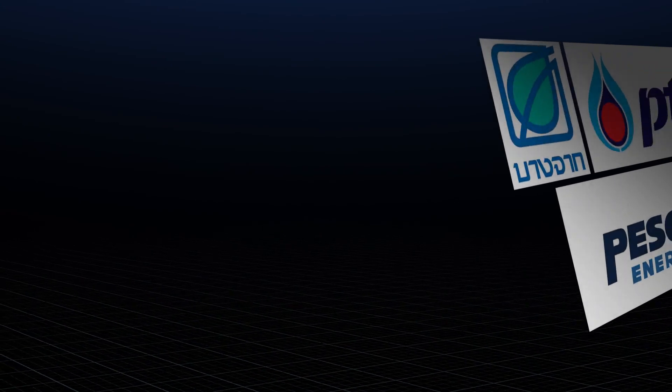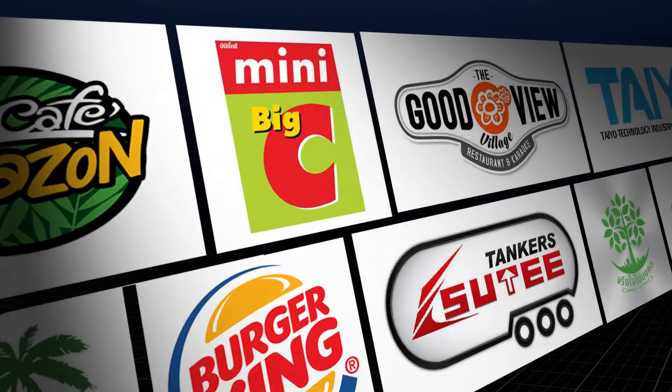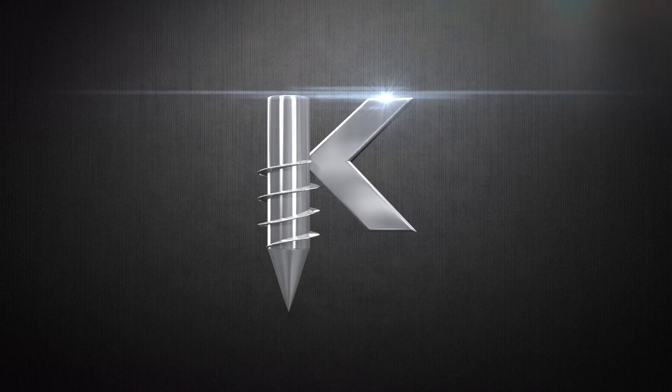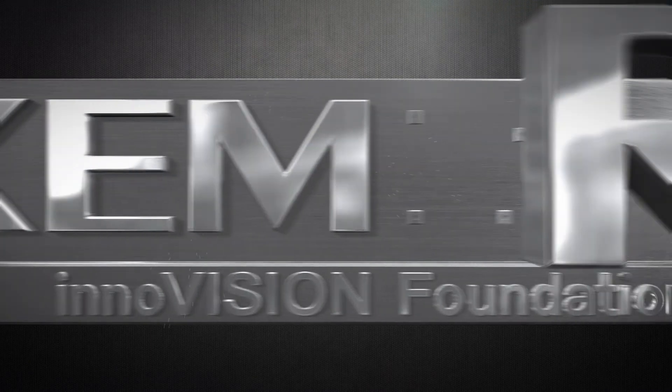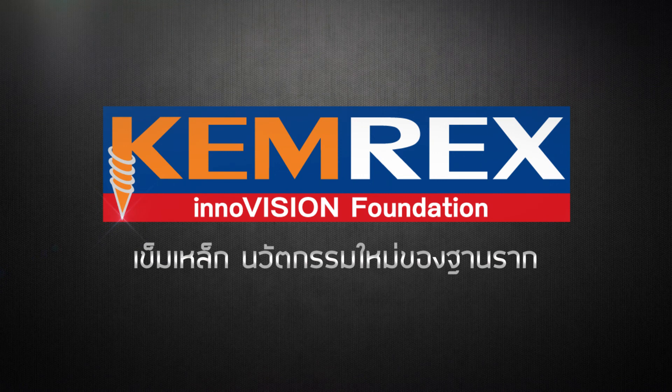Chemrex. Here are the companies that put their trust and confidence in Chemrex — our honored clients. InnoVision Foundation.